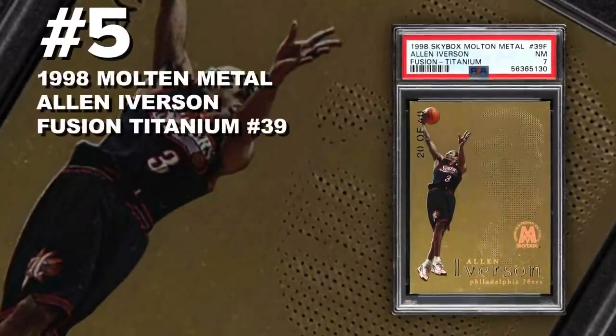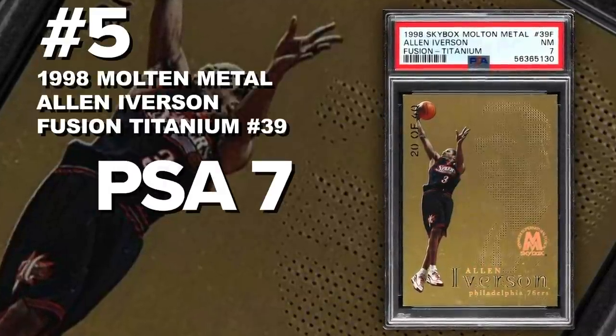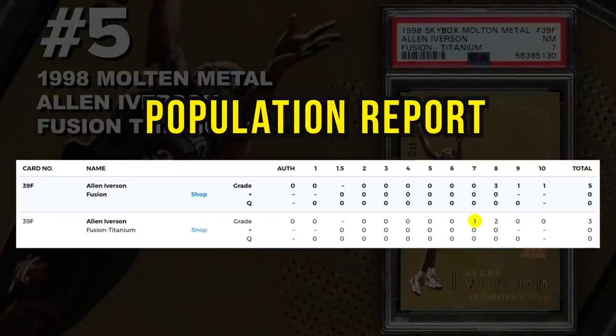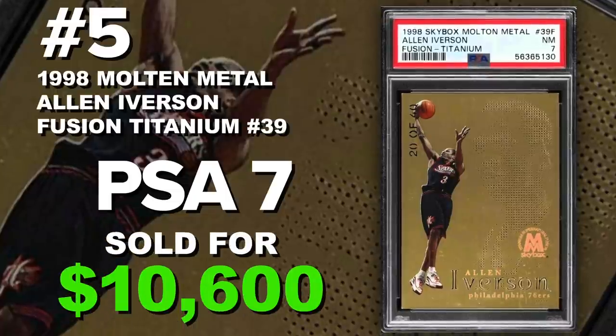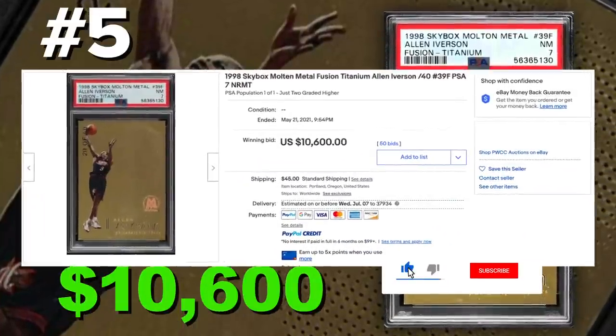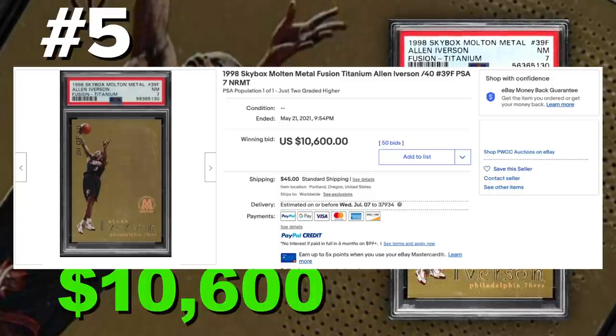Coming in at number 5 is the 1998 Skybox Molten Metal Fusion Titanium Allen Iverson number 39F, graded PSA 7, Near Mint Condition. Population of only 1, with only 3 of these Fusion Titanium submitted to PSA so far. Sold at auction on May 21st for $10,600. These are serial numbered out of 40, with the serial number on the front of the card. This set was very unique at the time — they used metal plates and laser edging. I don't think there's been a set produced like it since. Some of the greatest cards to collect, available in baseball, basketball, and football.